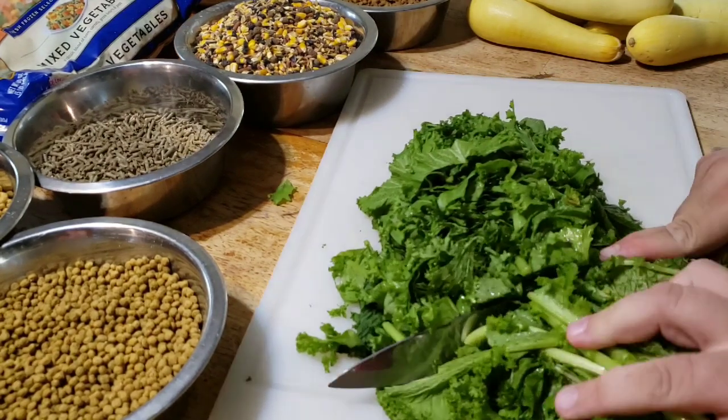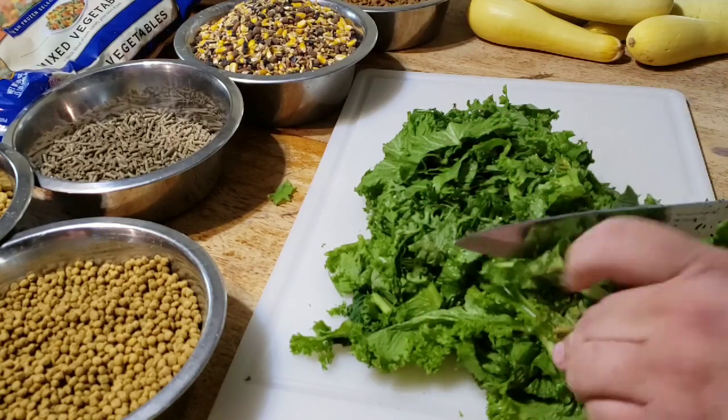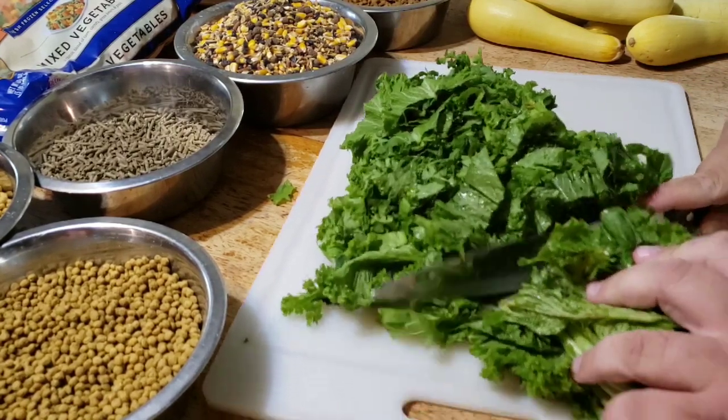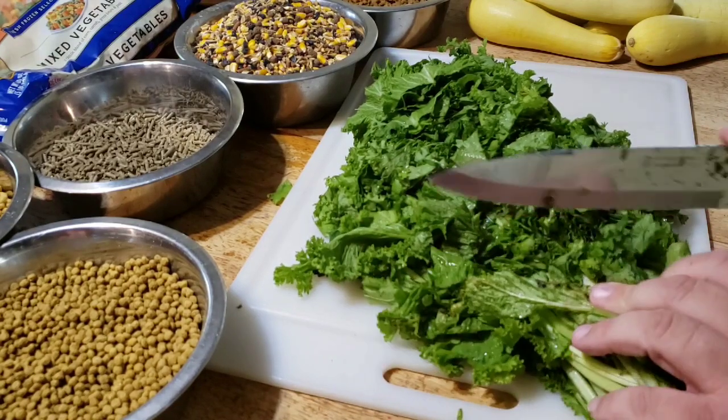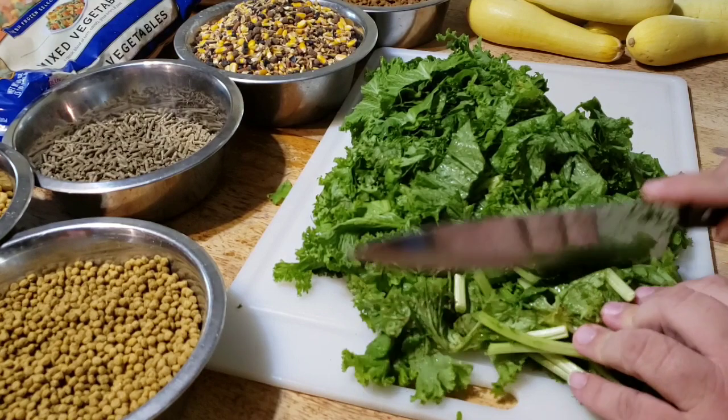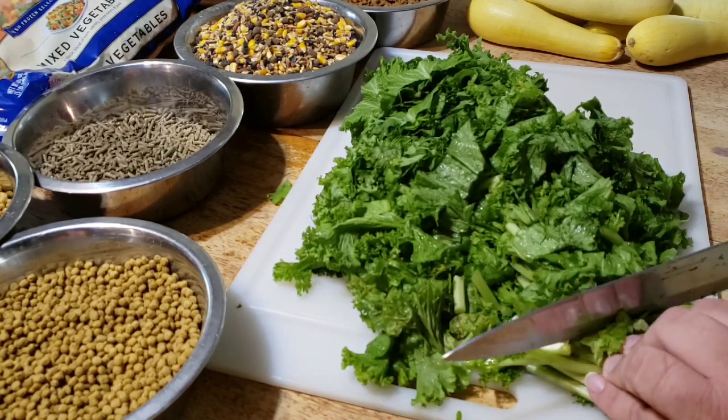We try to grow this in our garden along with kale, collards, and Swiss chard. But it has been so hot and so dry this summer that not even our tomatoes and peppers did much of anything.